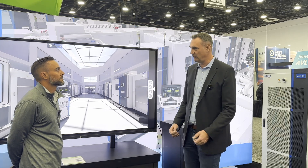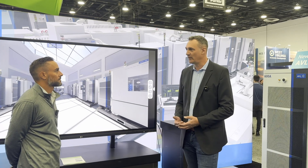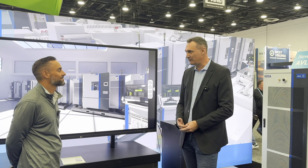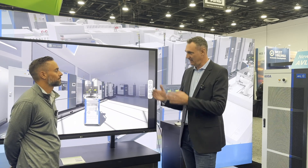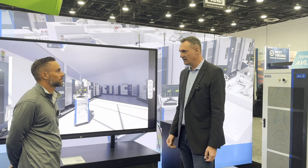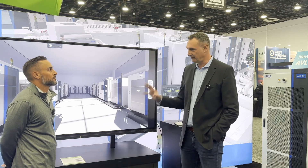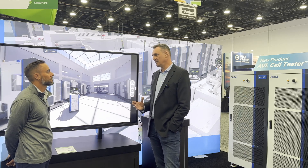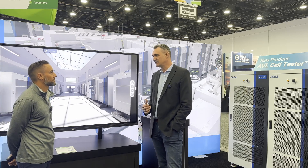We have powertrain engineering — these are the people you call when you want to get something developed. For example, when you're a small-scale sports car manufacturer and you need a hybrid battery for your newest model without having the capability to do it yourself. And we have a test systems division, where I come from. I'm responsible as the global VP of battery and cell testing. I would say we are one of the three or four companies in the world that can turnkey build your very large cell and pack testing labs.